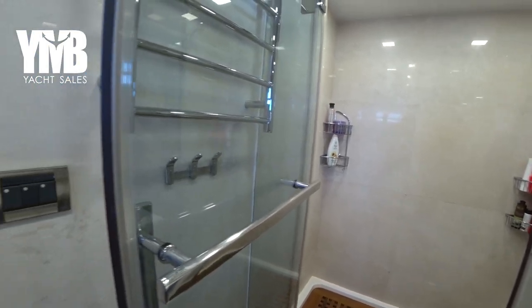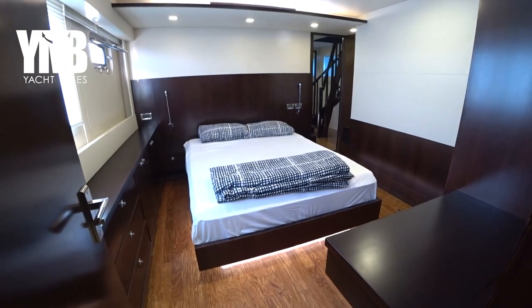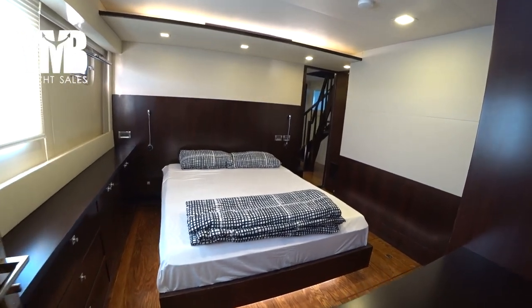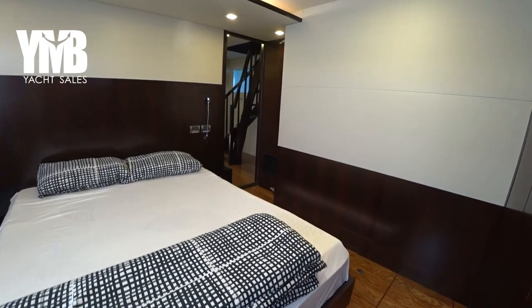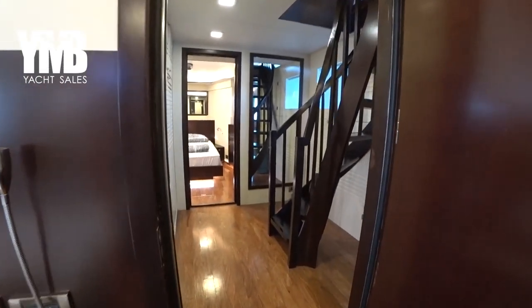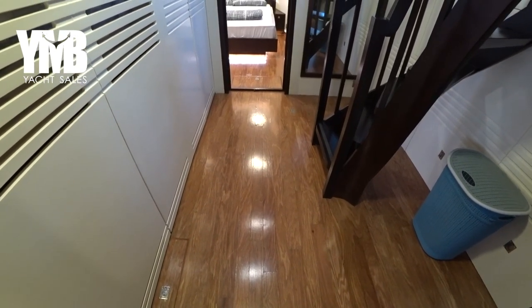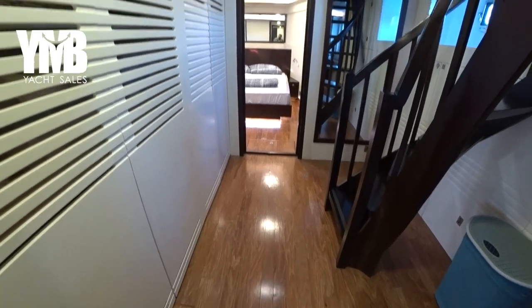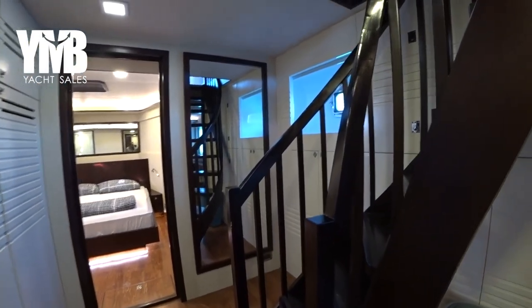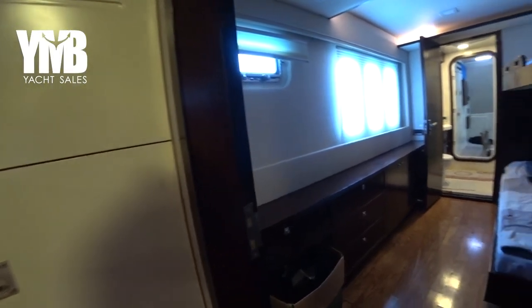Back in the cabin, the lighter colors enhance the feeling of space, with a good lighting system making it feel airy and ventilated. Stepping back into the operation corridor — this space is used cleverly, as the extra floor area is used for operating the washing machine and accessing the fridge. There is also storage just behind the stairs.